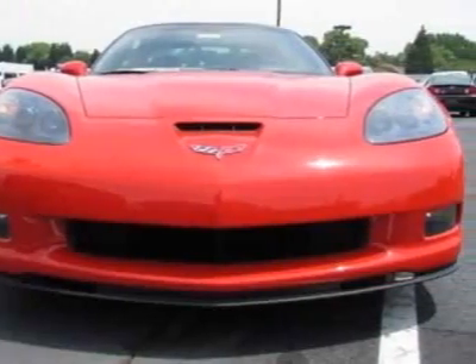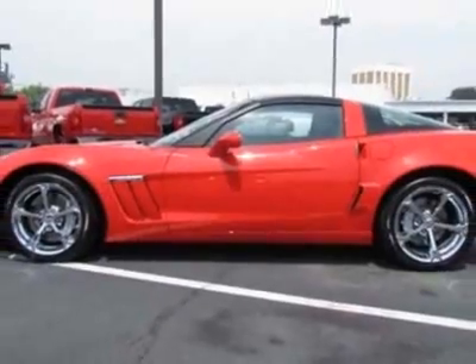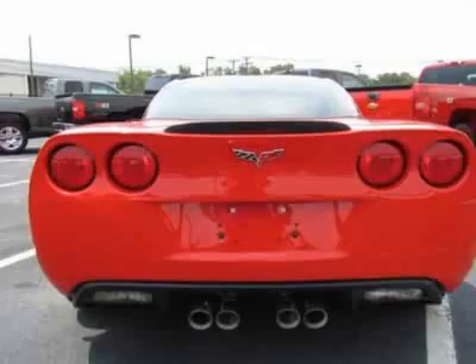This vehicle gets an estimated 16 miles per gallon in the city and an estimated 26 on the highway. This Corvette boasts a 6.2-liter engine and has a 6-speed automatic transmission.